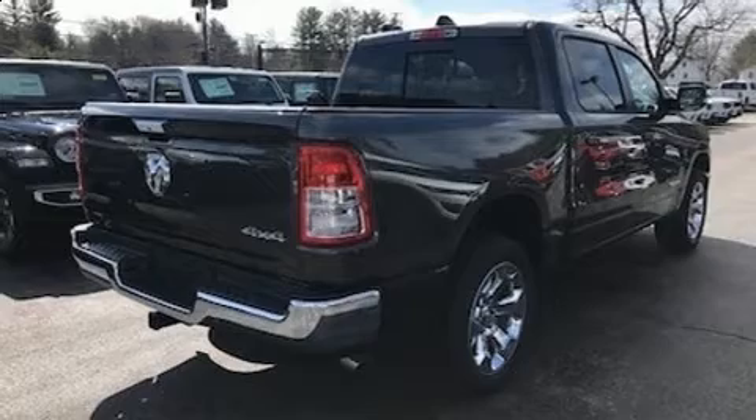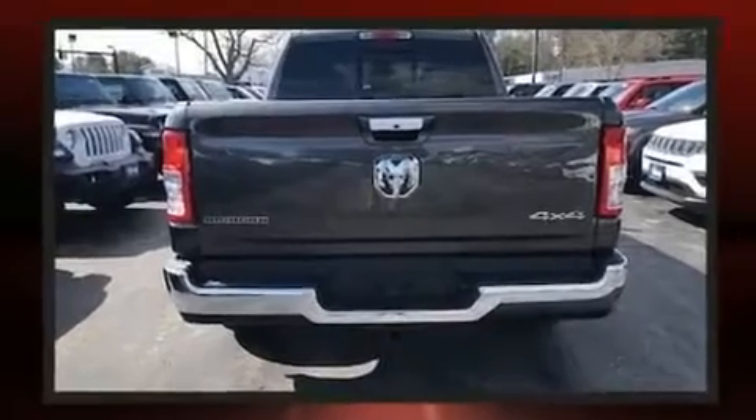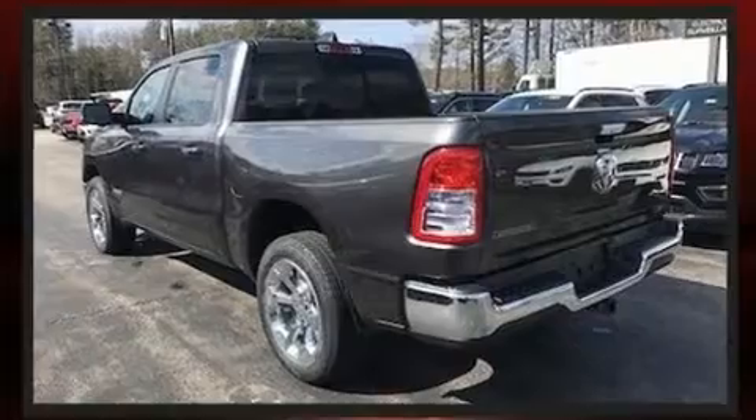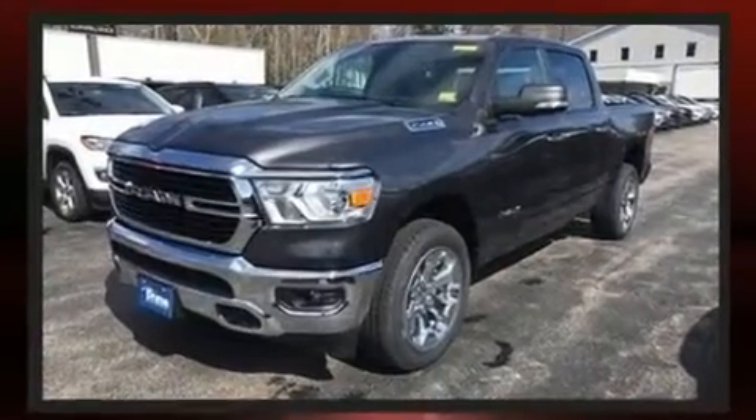Introducing the 2020 Ram 1500. It features four-wheel drive capabilities, a durable automatic transmission, and a powerful eight-cylinder engine. It's equipped with tons of terrific amenities but it won't break your budget, such as remote keyless entry, a tachometer, adjustable